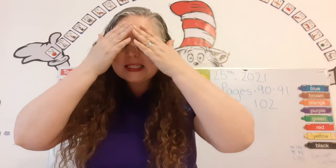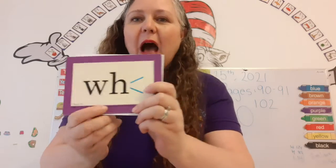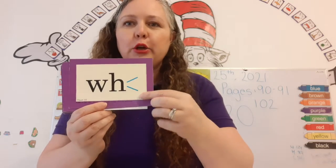Close your eyes. Open your eyes — look what we have. Special sounds. Purple ones. Two sounds: W and wh.